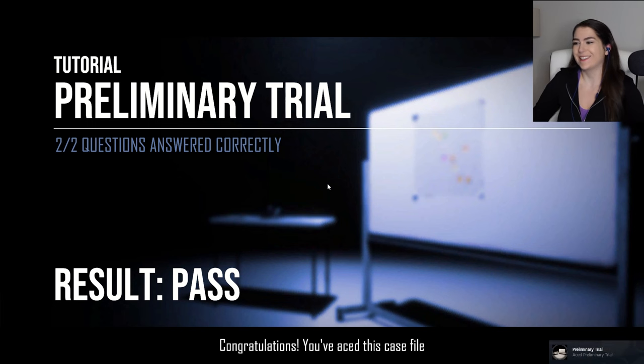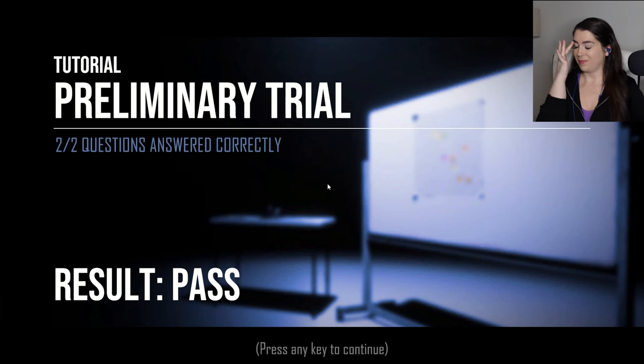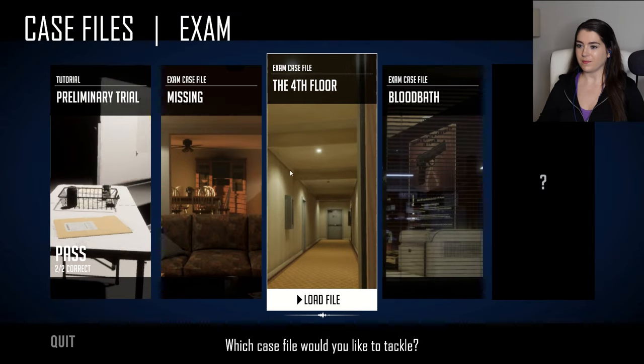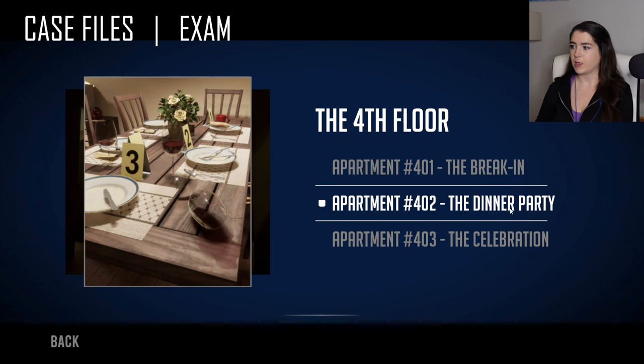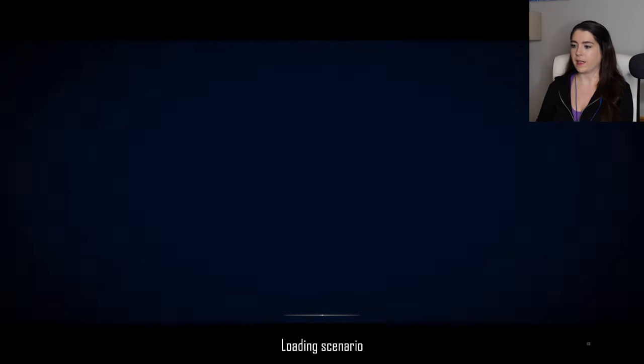Yes! Congratulations! Thank you! Oh, we can choose which case we want. Apartment 401, the break-in. Apartment 402, the dinner party — oh, we did that in the demo, so I won't do that one again. The celebration. Let's do the break-in. I like that.